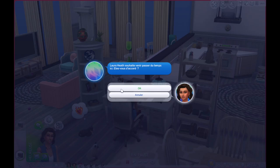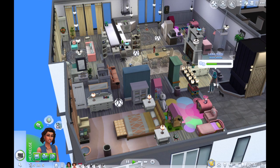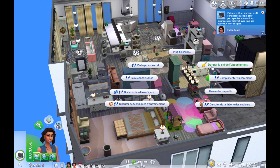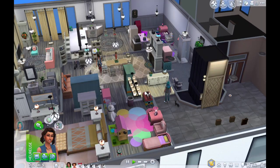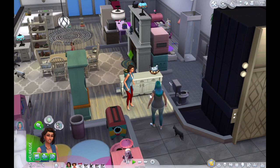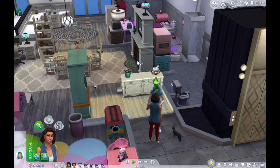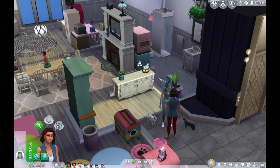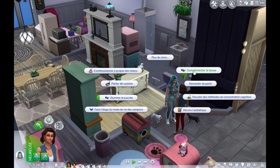Laura souhaite venir passer du temps ici — avec plaisir ! On arrête d'écrire le bouquin. Elle est à la porte et on peut lui donner la clé de l'appartement — comme ça elle n'aura plus besoin de nous appeler avant de passer. Fallon a aussi créé un profil sur les réseaux sociaux. Je remarque que Laura est un peu grassouillette, c'est la première Sim que je crée comme ça — il faut varier, dans la vraie vie tout le monde n'a pas la taille mannequin de Fallon.